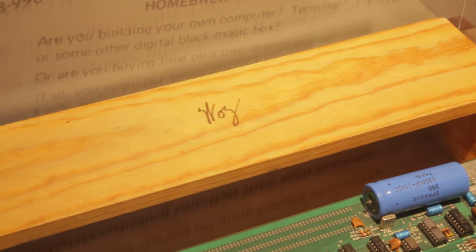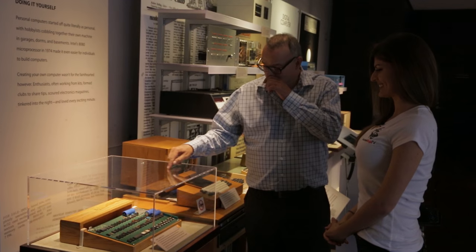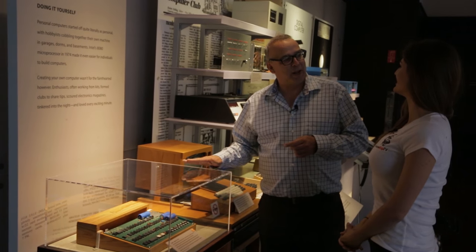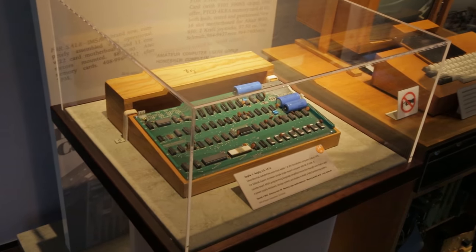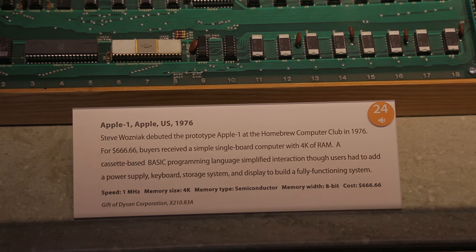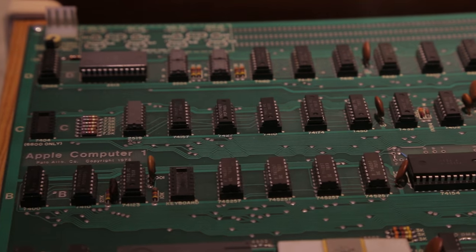We're standing in front of an Apple One board designed by Steve Wozniak, one of the co-founders of Apple. Wozniak was the technical brains; Jobs was the marketing brains. In these early days they're still working out of a garage pretty much. They stuffed these boards — populating them with chips and soldering them — for people. They got a big order for 50 units from a store called the Byte Shop in Mountain View, California, just near here, and that was their first big sale.